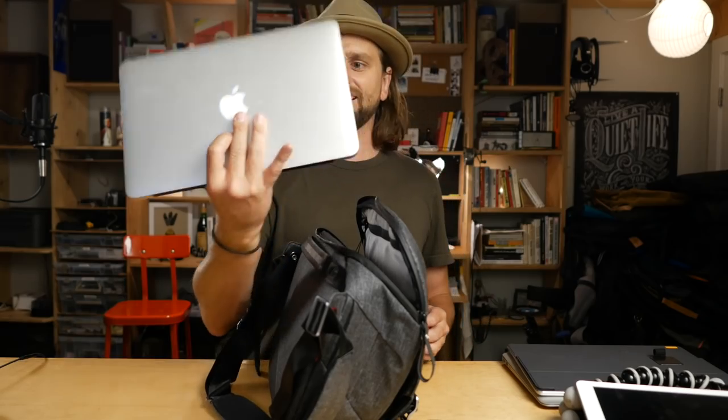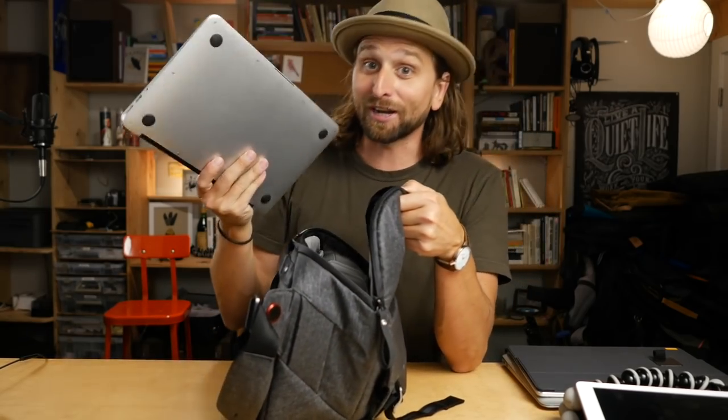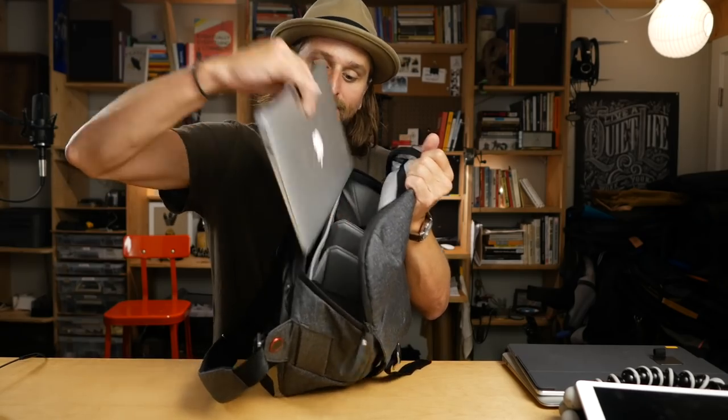And here's the small one — I think this is an 11-inch MacBook Air. Watch this — it just literally goes away. If you're working with an 11-inch MacBook, you are so stoked about this bag. It fits right in there effortlessly, easily, completely protected. So that's our main pocket where we have this laptop compartment.